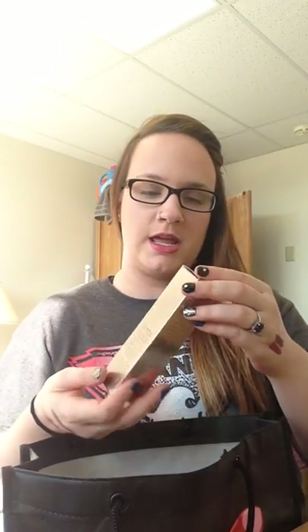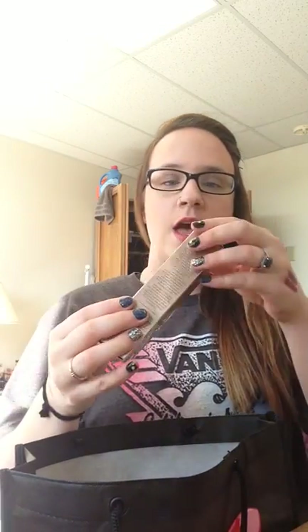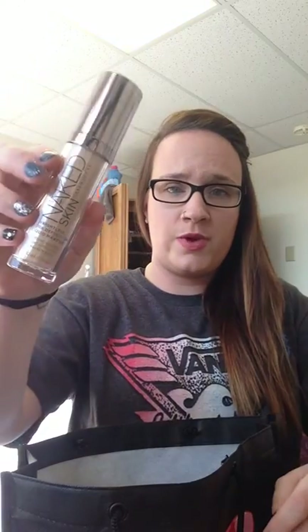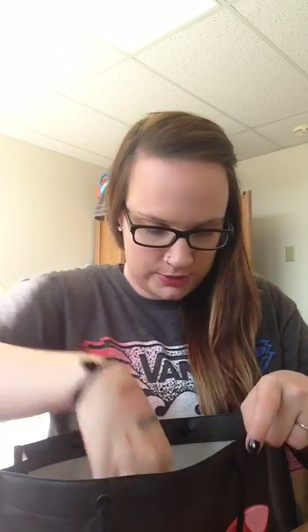Another foundation I got is the Urban Decay Naked Skin in the shade 1. Again, just like the Kat Von D, I already have this foundation — but I have it in shade 3. So I decided to get this because it matches pretty close, and then once I get tanner I can add it and get my own custom shade as well.